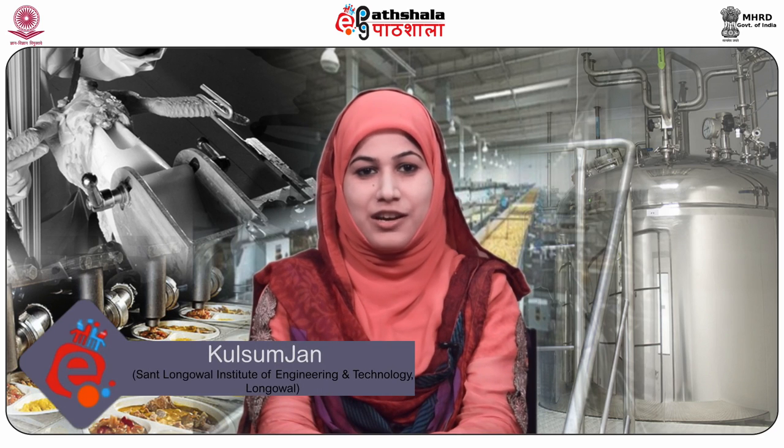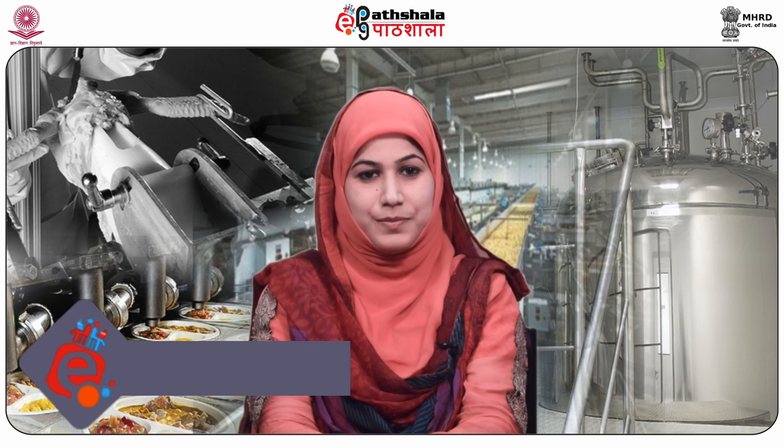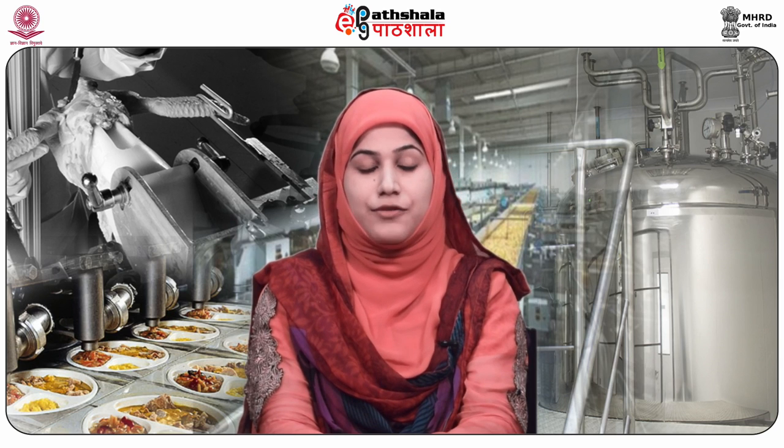Hello students, welcome to EPG Patiala. I am Kulsumjaan from Sant Longowal Institute of Engineering and Technology. Today I am going to talk about Module No. 26, that is Technology of Dehydrated Egg Products — Whole Egg Powder and Egg Yolk Powder — of Paper No. 8, that is Technology of Meat, Poultry, Fish and Seafood Products.